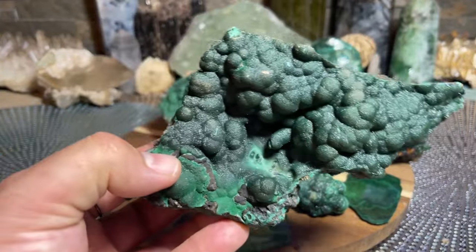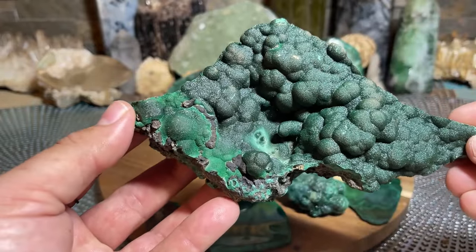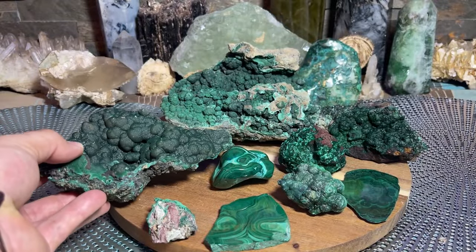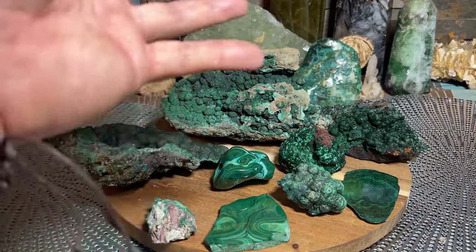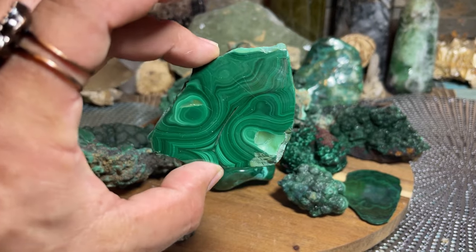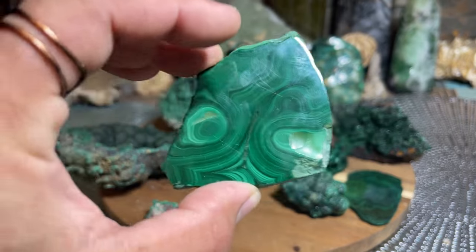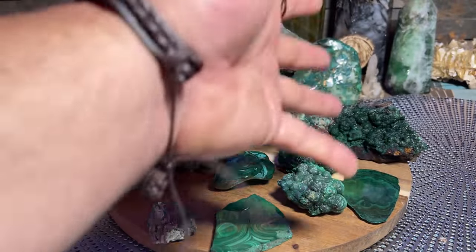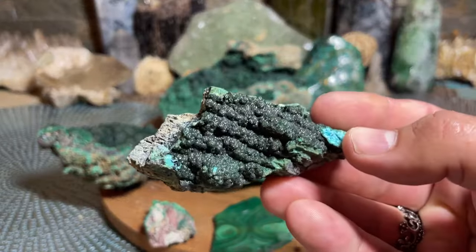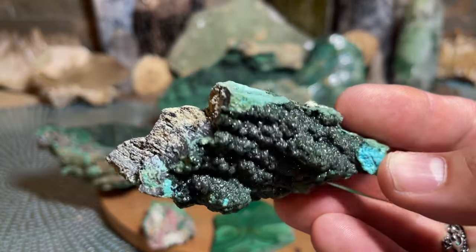This is a botryoidal specimen of Malachite with all the little bumps — the way it forms. Just beautiful stuff. Look at that — it sparkles, it's got everything. And obviously when you're talking about Malachite, whether it be slices, it can range from a deep dark green to a light green. No matter what you have in your collection, it's going to be beautiful. There's just all kinds of druze.